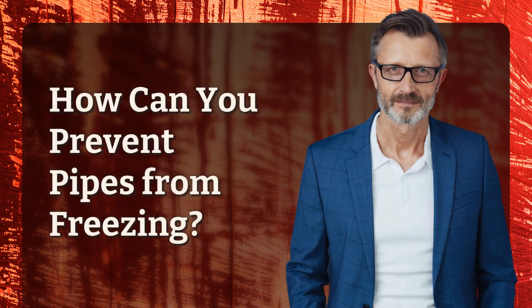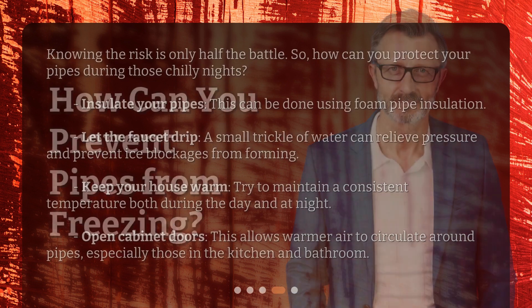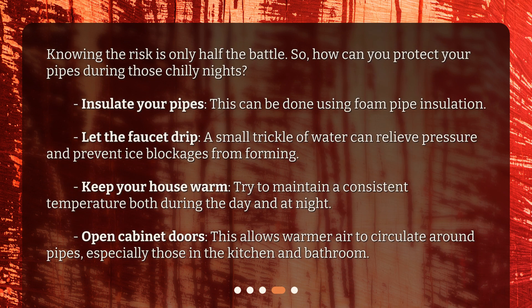How can you prevent pipes from freezing? Knowing the risk is only half the battle. So, how can you protect your pipes during those chilly nights? Insulate your pipes — this can be done using foam pipe insulation. Let the faucet drip — a small trickle of water can relieve pressure and prevent ice blockages from forming. Keep your house warm and maintain a consistent temperature both during the day and at night. Open cabinet doors — this allows warmer air to circulate around pipes, especially those in the kitchen and bathroom.